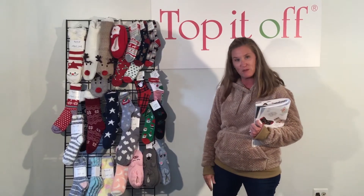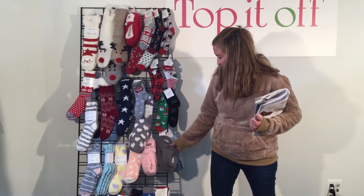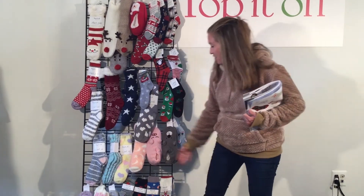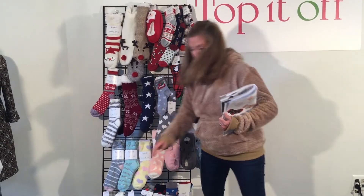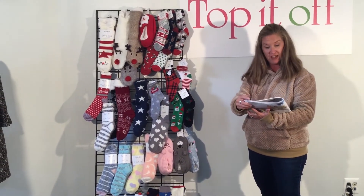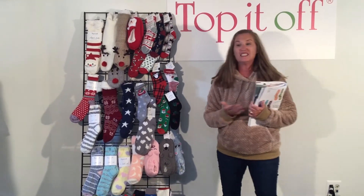Think of all the great ways you can merchandise socks and slippers in your store. We have these cute little socks that come in kitty cats, piggies, and a doggy. We also have sock sets — two sets of socks, nice and cozy, like a popcorn print and a stripe. Those sets are on page 53 of our catalog and they are $7.50 wholesale.